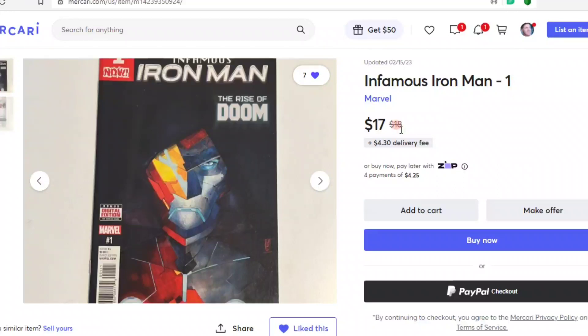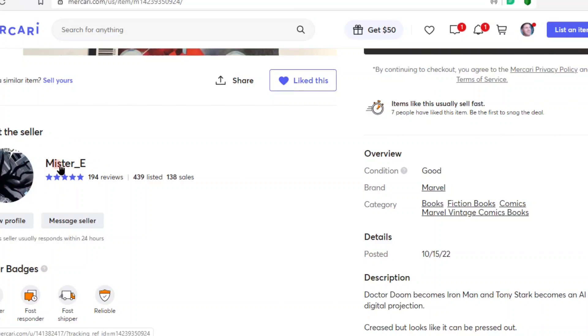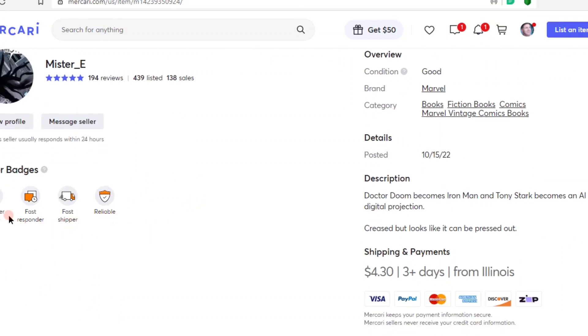Remember, Mercari is fantastic — just hit the make-an-offer button with your price, and generally you get accepted for reasonable offers. This listing has a $4.30 delivery and is being sold by Mr. E, who has 194 reviews, all five stars — fast responder, fast shipper, reliable — shipping from Illinois.